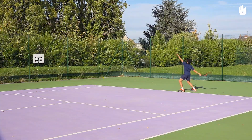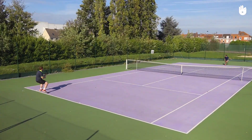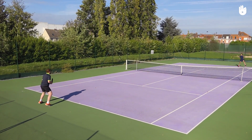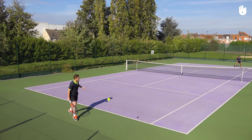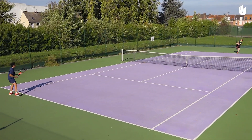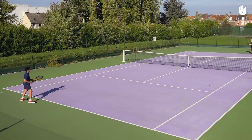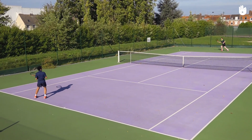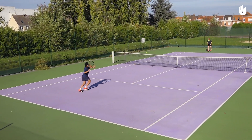At 5-5 games each, the set cannot be won until a player has won by 2 clear games, meaning the set would have to be won at 7 games to 5. However, if the game becomes tied at 6 games each, we enter a tiebreak — a game of 7 points with a 2-point lead.